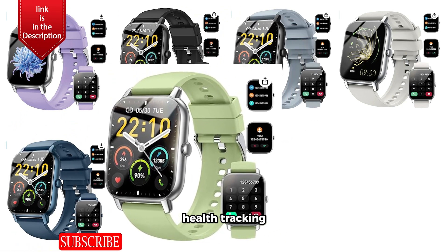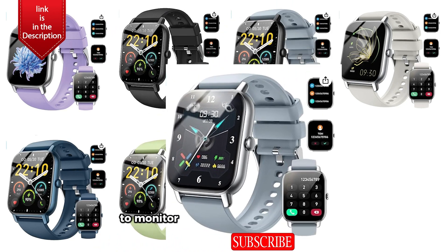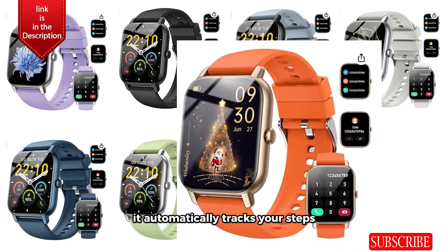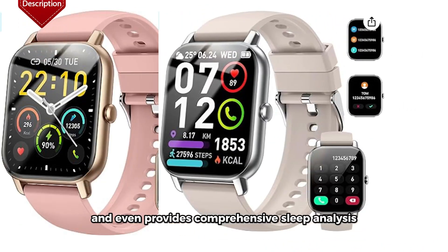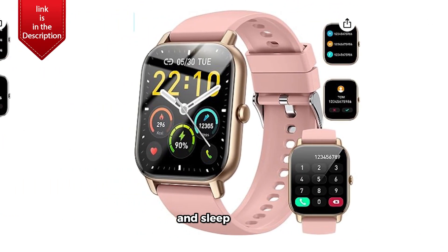Health Tracking. Our smartwatch is your personal health companion, equipped with advanced sensors to monitor your heart rate in real time. It automatically tracks your steps, calories burned, and even provides comprehensive sleep analysis, ensuring you stay on top of your fitness goals and sleep quality.